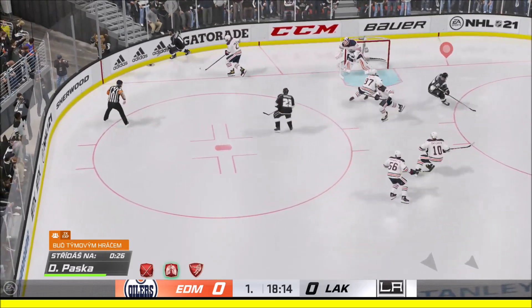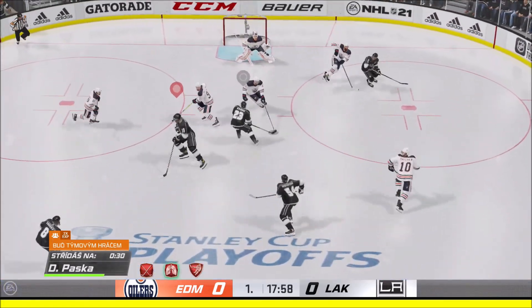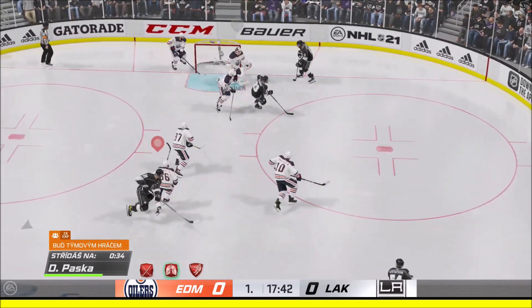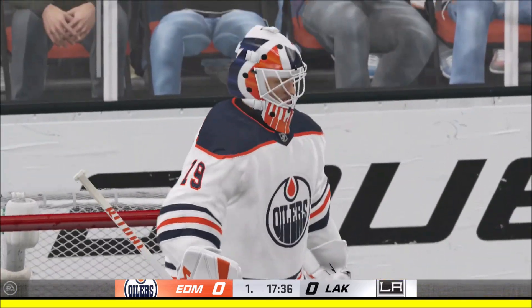He takes a shot and he comes up with it. You put this kind of pressure on, eventually they can't chase you anymore. Now he's got room to carry the puck. That's wide of the net — just misses, but really the scoring chance isn't dangerous if he can't get the puck at the goaltender.